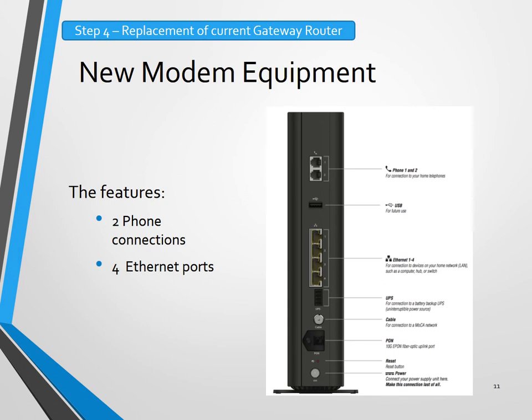Here are some of the new features of the new modem that will replace your current gateway router. It has two phone connections, four ethernet ports, and the ability to connect the fiber directly into the modem. This will replace your current gateway router.